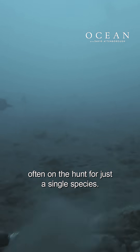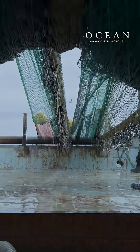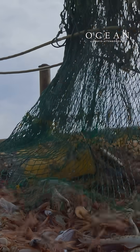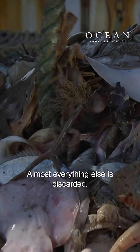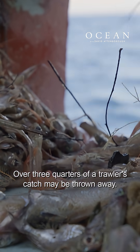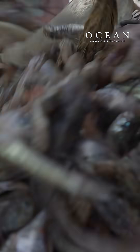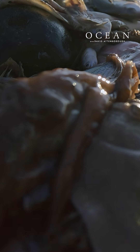Often on the hunt for just a single species, almost everything else is discarded. Over three quarters of a trawler's catch may be thrown away. It's hard to imagine a more wasteful way to catch fish.